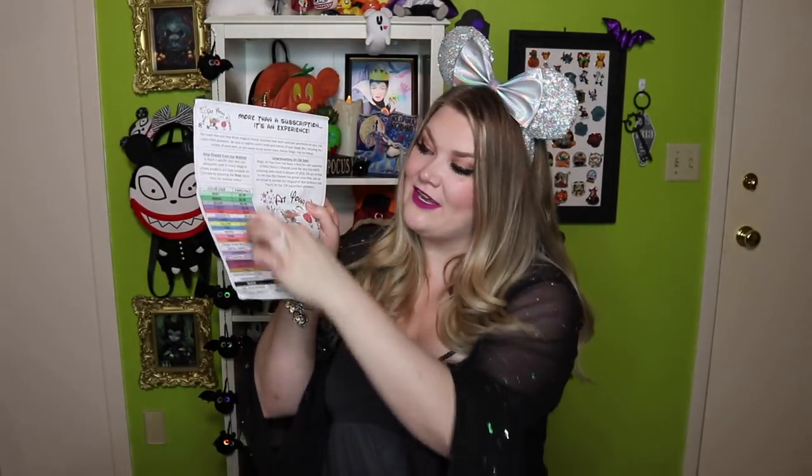They put a little blurb in their newsletter that says: 'Congratulations on 15K subs. Magic at Your Door has been a loyal fan and supporter of Miss Cherry's channel since her very first Magic at Your Door unboxing back in January of 2018. We are thrilled to see how the channel has grown, and we are proud to provide this magical AF box with a bonus gold pouch for her 15K subscriber giveaway.' And then there are all of the color code options that show how much things are if they are park merchandise.